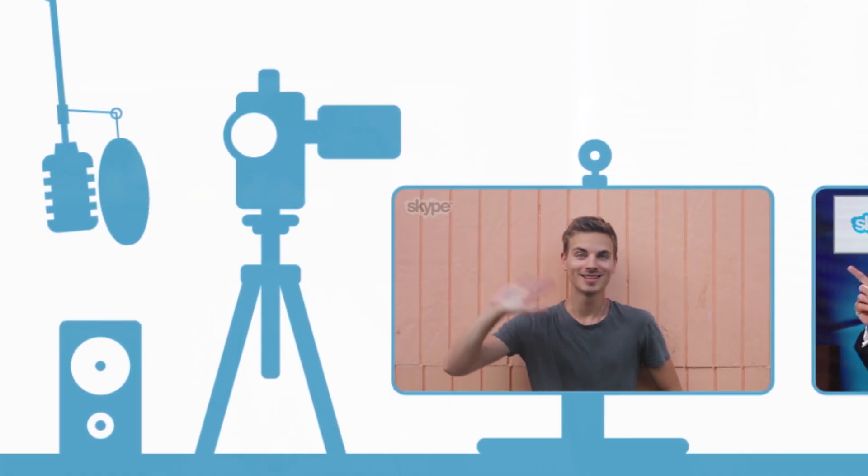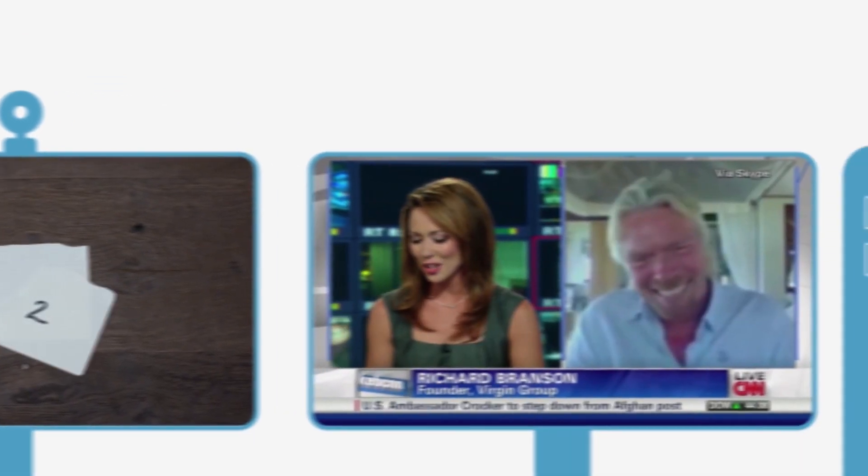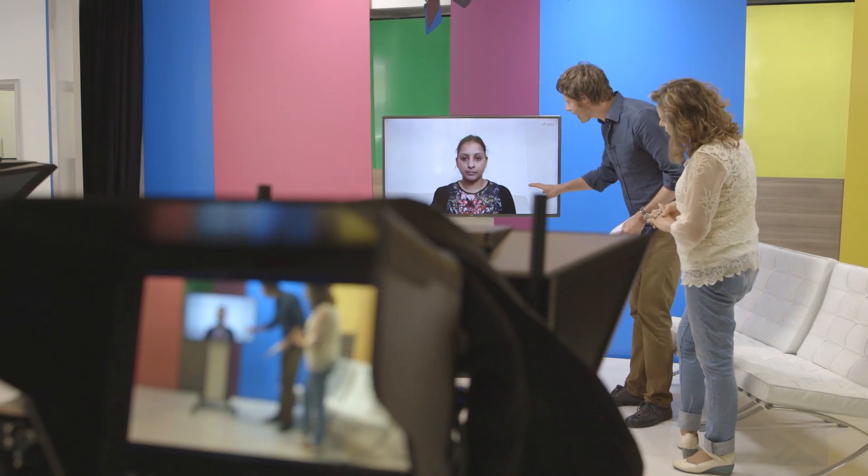That was truly amazing! Everyone's using Skype TX, from the very small webcasters and bloggers right up to those tier one broadcasters. Producers and broadcasters can feel much more confident that when they put a call to air, they're going to be able to monitor the quality and ensure that audiences are getting the best experience out of Skype TX.